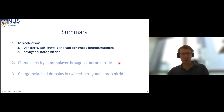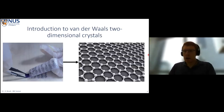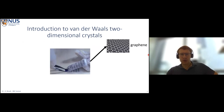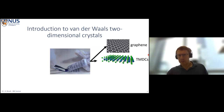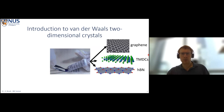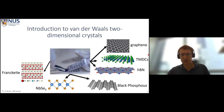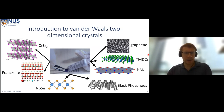I probably don't have to introduce graphene too much. It's the first of the van der Waals crystals to be exfoliated down to a single atomic layer in 2004, but it's really the first in a large set of 2D materials. We have graphene, transition metal dichalcogenides, hexagonal boron nitride — which we'll talk about today — and all of these can be mechanically exfoliated down to a single atomic layer. We also have black phosphorus, niobium diselenide, franklinite — a natural van der Waals heterostructure — and chromium bromide.